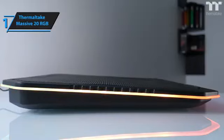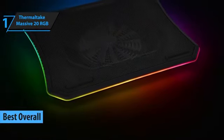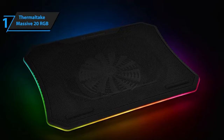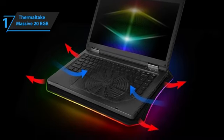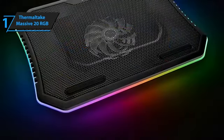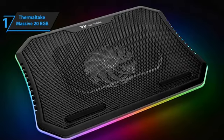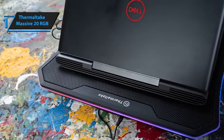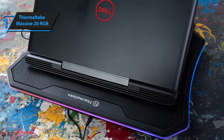We're thrilled to highlight the standout champion in our lineup, the Thermaltake Massive 20 RGB, which has rightfully earned its place as the premier laptop cooling pad for 2024. This product's defining feature is the vibrant RGB lighting that adorns its edge, paired with a sleek form factor that catches the eye. Equipped with a dazzling 256-color RGB spectrum, the Thermaltake Massive offers five distinct lighting modes — pulse, RGB spectrum, wave, full light, and flicker — allowing users to customize their setup's visual appeal. Constructed from a combination of durable steel and airy plastic mesh, this cooling pad is built for longevity and effective airflow management. Ergonomically crafted, it elevates your laptop to the ideal viewing height, mitigating any need for uncomfortable adjustments. The Thermaltake Massive isn't just about looks — it's a powerhouse when it comes to dissipating heat.